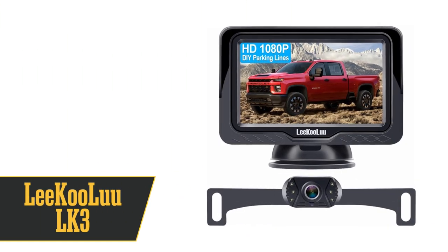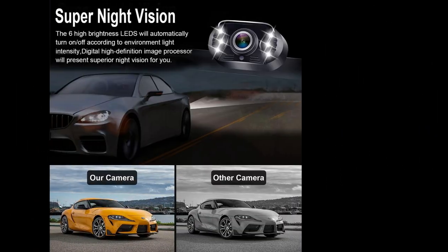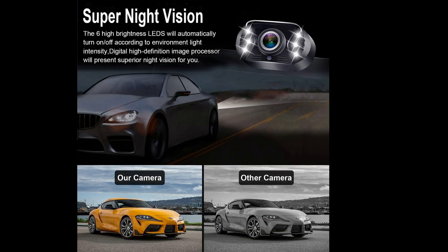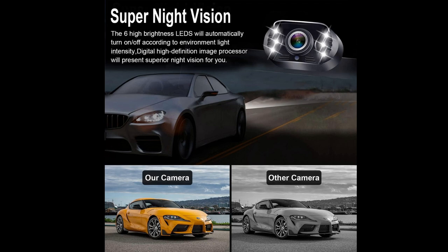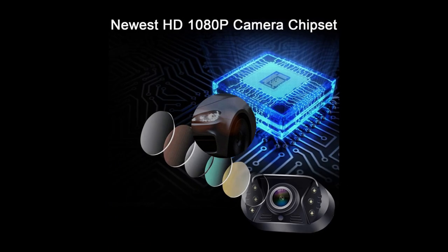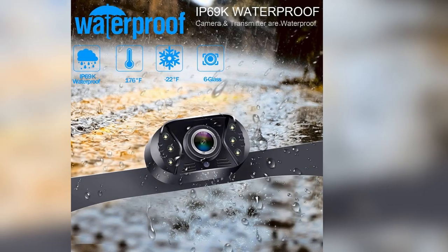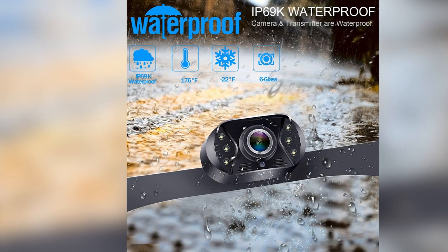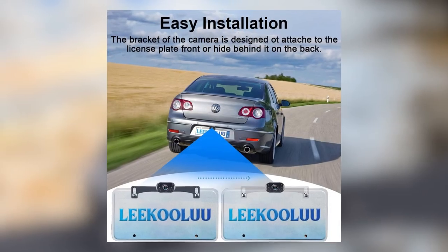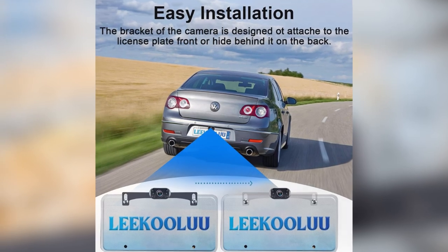At lucky number 7, we have the Li-Ku Lu LK3 Backup Camera. This is your go-to for night vision. It's got a 150-degree angle and 6 white LED lights for those dark nights. It's super customizable, allowing you to adjust the height and width. The screen is over 4 inches with 1080p resolution, plus IP69 waterproofing, so it's built to last. Installation is easy with a surface or dashboard mount. The downside? It's not as feature-rich as some other options.